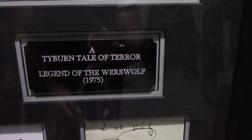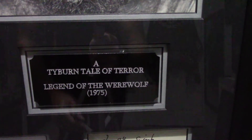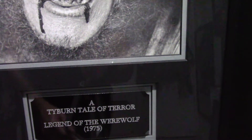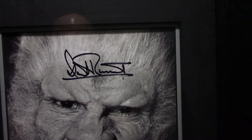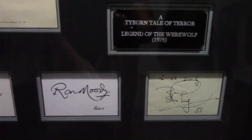And there's a signed autographed book page by Peter Cushing. Moving up, you can see 'A Tyburn Tale of Terror' — that is a tagline that Tyburn used both for this movie and The Ghoul. Legend of the Werewolf 1975, followed by a nice photo of actor David Rintoul as the werewolf. So that's my Tyburn Productions Legend of the Werewolf display.